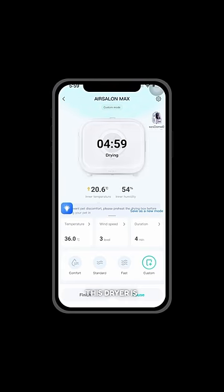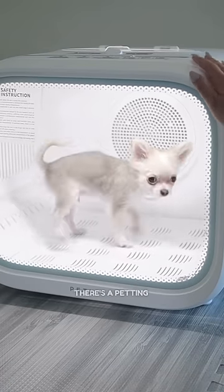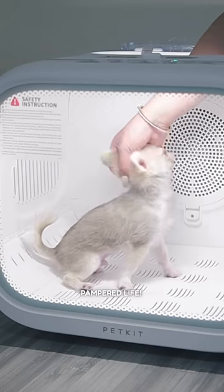I can tell you, this dryer is a gentle breeze and the bigger window lets me see everything. Plus, there's a petting door on top so Mommy can give extra snuggles while I dry. I'm living the pampered life.